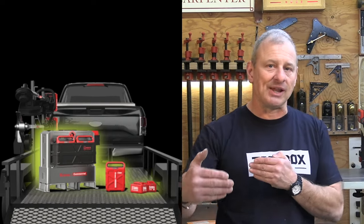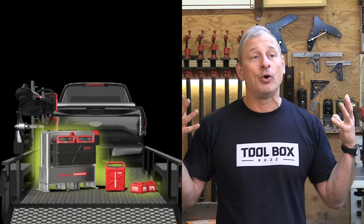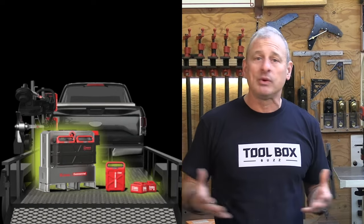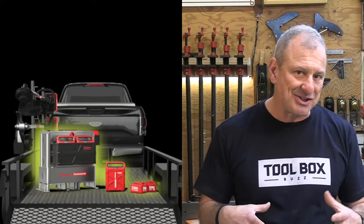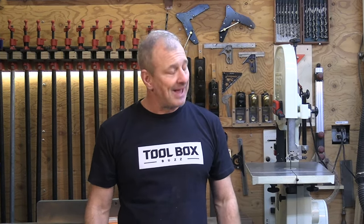I honestly feel they're trailblazing and going to set the bar in this industry. Other companies we work with are struggling to figure out how to compare and compete with gasoline and maintain productivity throughout the day. Kress figured it out. It's expensive, absolutely — but if you're a pro contractor serious about what you do, here's a solution for you.